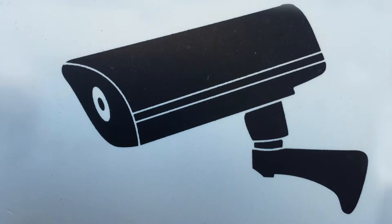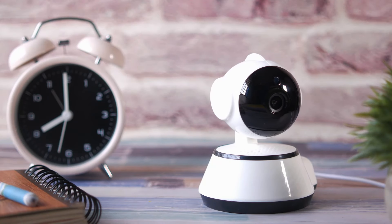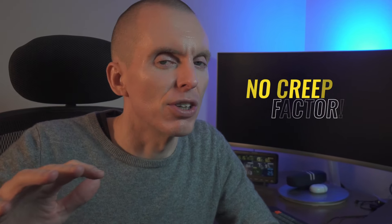Imagine feeling eyes on you every moment you're inside your house. Sounds unnerving, right? Yet we can't ignore the undeniable security benefits offered by CCTV cameras guarding our homes. So here's the million dollar question: how do we harness the full power of indoor CCTV cameras without that eerie sense of being watched? In this video we're going to look at what's pretty close to the perfect solution — all the benefits and none of the creep factor.